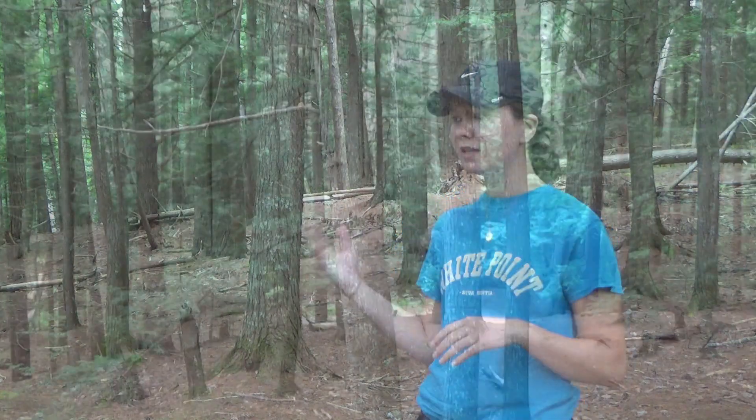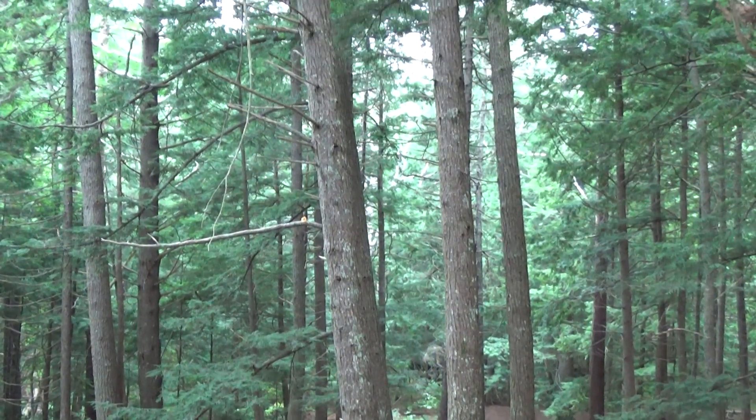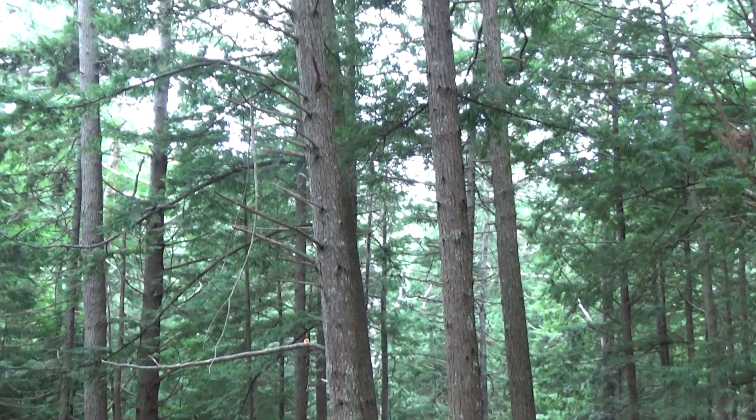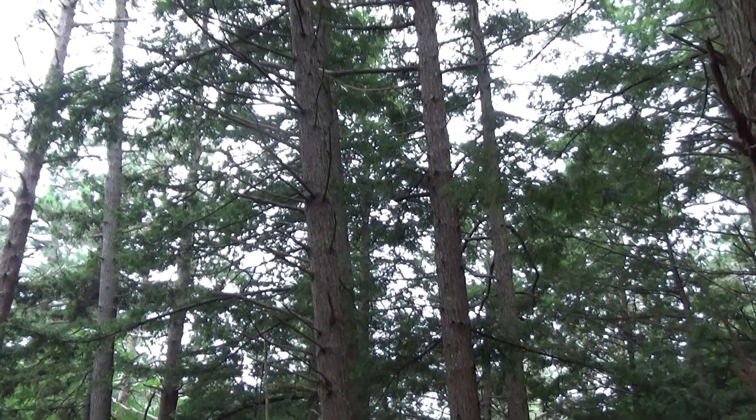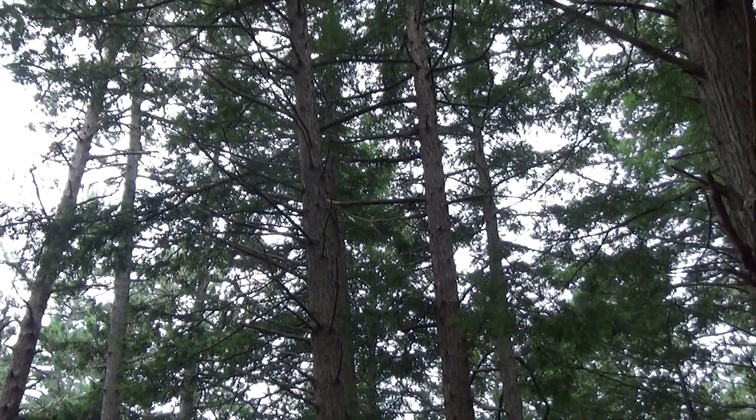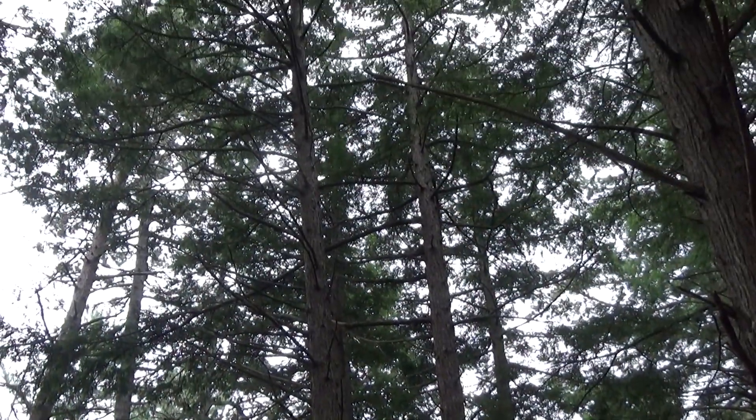We're standing here today in a beautiful hemlock stand. Some of these trees are probably up to 250 years old. This ravine is a great place to walk for many people, but it's also necessary for a lot of wildlife that live here. These eastern hemlocks are very important to this landscape; however, they are now under threat of a newly introduced invasive pest known as the hemlock woolly adelgid.